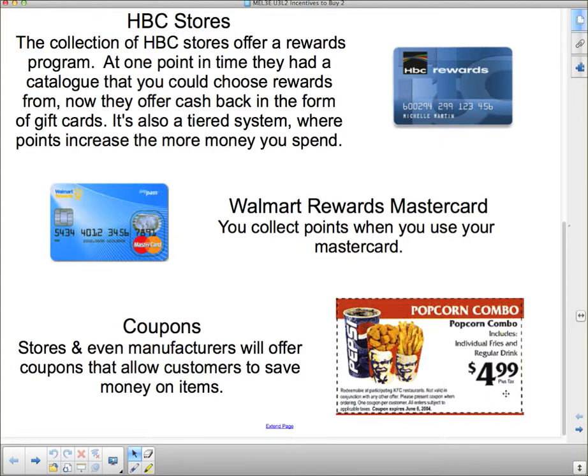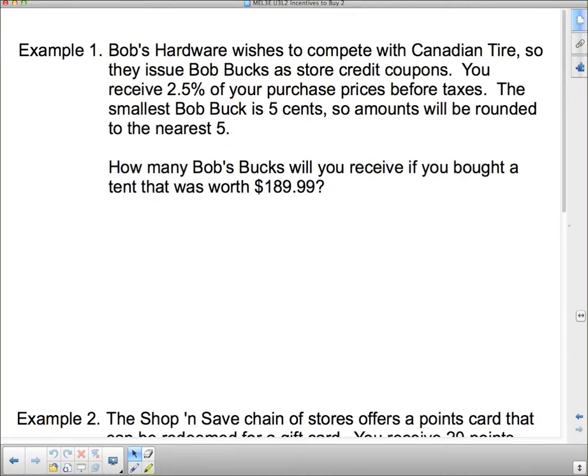Stores and even manufacturers will offer coupons that allow customers to save money on items. This coupon here is one for KFC. Fast food restaurants give out a lot of coupons like this — you might get them in the mail for lots of different things. When you take it in, you have to give them the paper coupon and then they will give you your meal or whatever is on the coupon for the price that's listed.